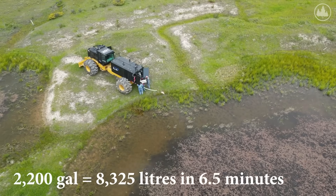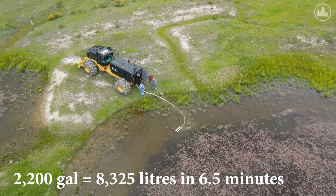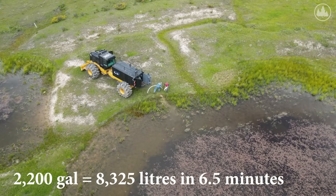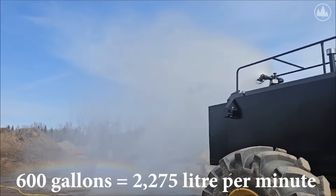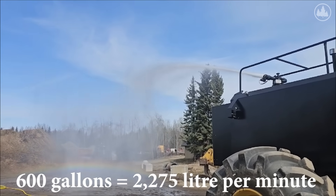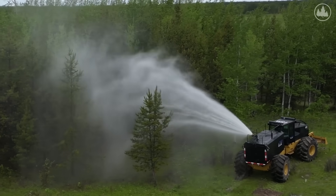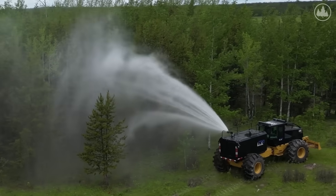It can fill itself up in 8 to 12 minutes depending on the slope it's sucking water from. We can put anywhere from 8 to 12,000 gallons an hour depending on how far the water source is. Traditionally they could only put about 400 or 500 gallons on in an hour and a half. Water is our main capability, and this machine can get the boundary wet, then drive into the fire and put the main source out — that's very critical to getting control of it.